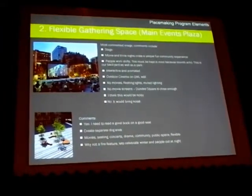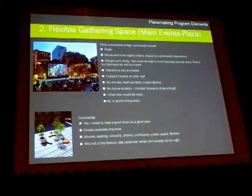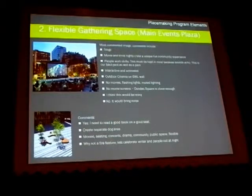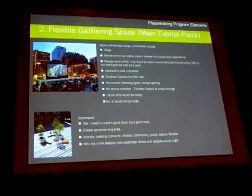A flexible gathering space or main events plaza: you came up 50-50 on this. Half of you said it was really important. The other half said no, don't want it, don't like it. You were concerned about the noise and various other aspects this space would generate. So it's something we had to consider, but it was almost perfectly split 50-50.